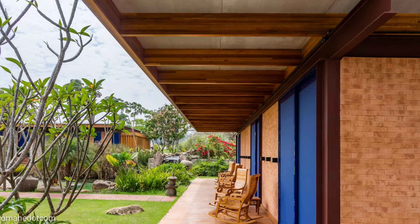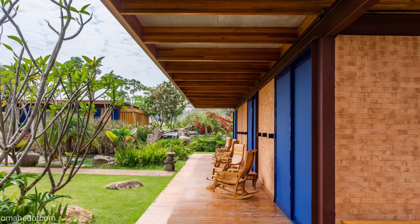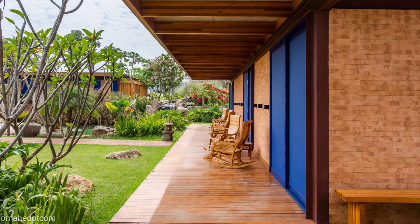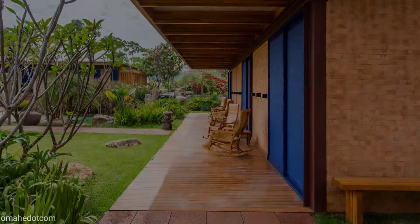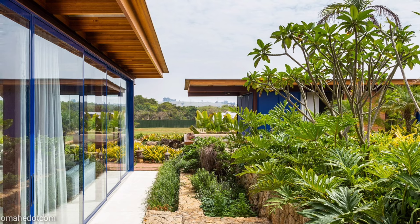As general premises, the project proposes a fragmented and horizontal occupation with wide spaces connected to nature, which reinforces the intentions of a cozy house for leisure and rest in a ranch landscape in the Brazilian countryside.